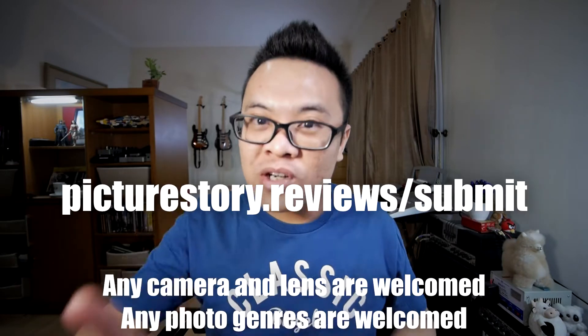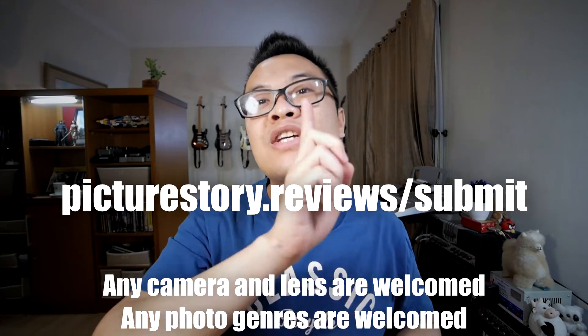The main purpose of why I make this new video series is so that you can showcase your best photographs on this channel, as well as to improve our skills as photographers by sharing and learning together. If you want to make a submission, please go to picturestory.reviews/submit and fill in the form. You will get a chance to be featured on my next Picture Story and Review video.